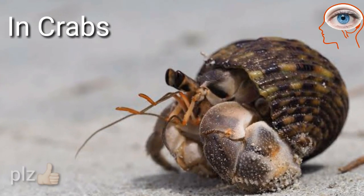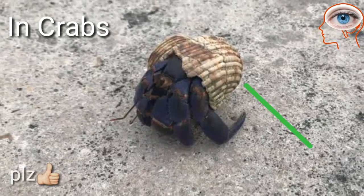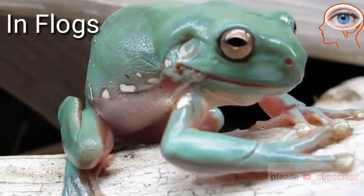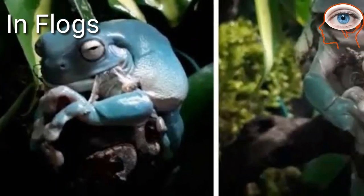Hermit crabs shed their exoskeleton regularly to grow themselves. They bury themselves for many weeks while they molt and then consume their skin. Salamanders and frogs also shed their skin regularly and often eat that shed skin.